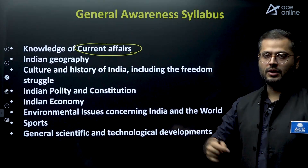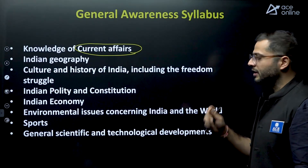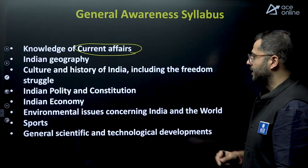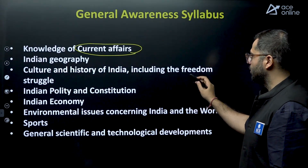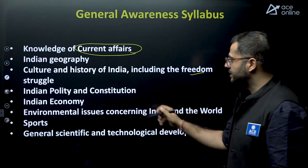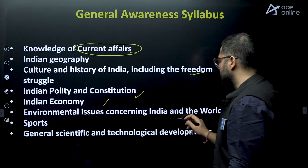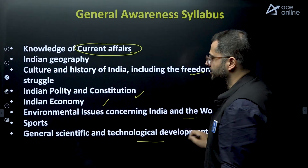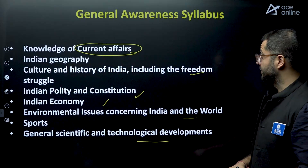The General Awareness syllabus also covers culture and history of India including the freedom struggle, Indian polity and constitution, Indian economy, environmental issues concerning India and the world, and general scientific and technological advancements. These are the areas for general awareness.